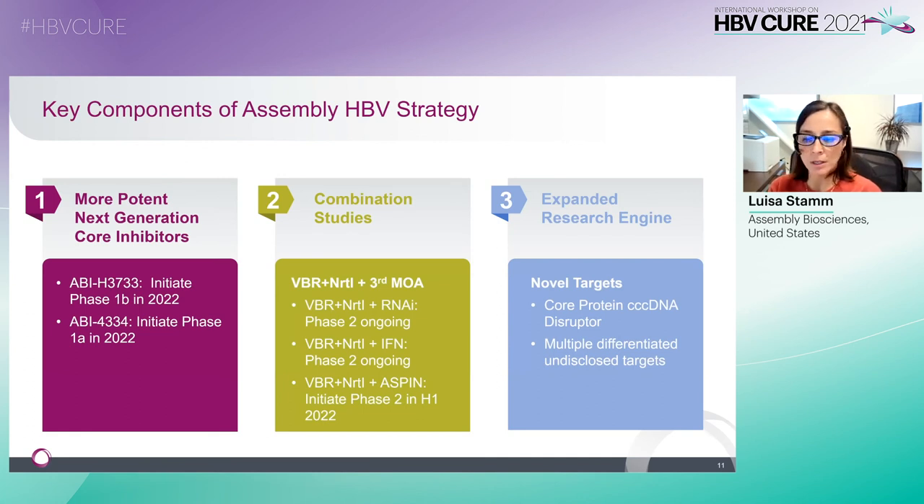In conclusion, here are the key components of Assembly's HBV strategy focused on core inhibition. Firstly, we are developing more potent next-generation core inhibitors. ABI-3733 has just completed a phase 1a study, which will be presented at AASLD this year, and will start a phase 1b study in 2022. We're currently focused on IND-enabling studies for ABI-4334, and will start a phase 1a study next year. Secondly, and in parallel, we're moving forward with Vebicorvir in three-drug combination studies to inform not only Vebicorvir development, but also regimens for the next-generation core inhibitors. Lastly, we're expanding our research to internally developed candidates with novel targets complementary to core inhibitors. The first of these programs is evaluating core protein cccDNA disruption in a collaboration with Dora Pharma.